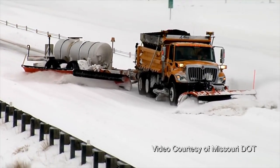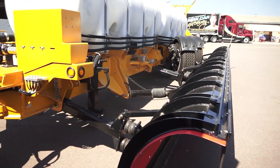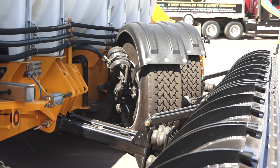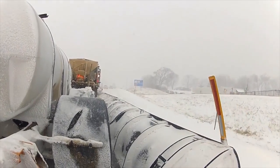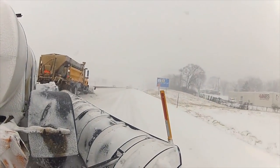It's called the tow plow. You pull it with a snow plow. The trailer can go to the right or left, has two blades on it, and carries liquid de-icer. The tires on the trailer are hydraulically driven. They can turn out at an angle which shifts the trailer out, and you can drop the blade which will clear a whole other lane of traffic.